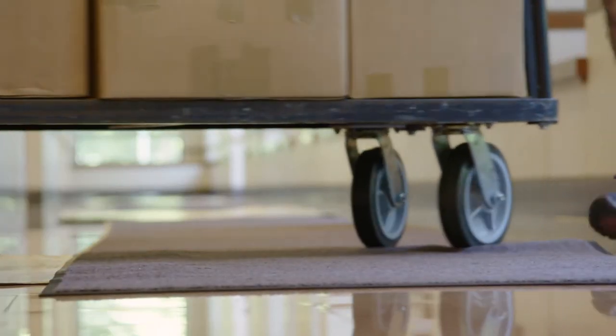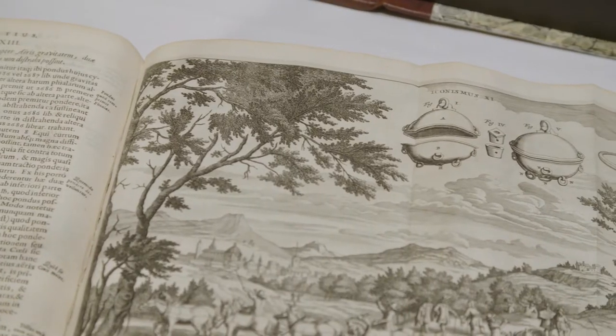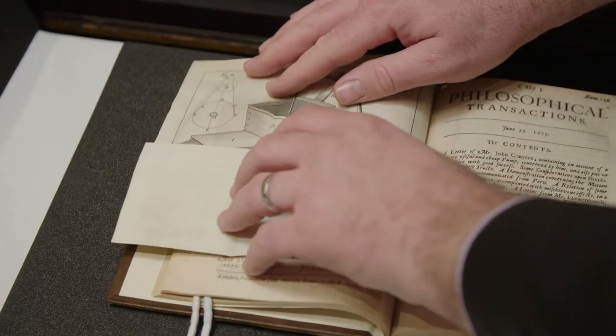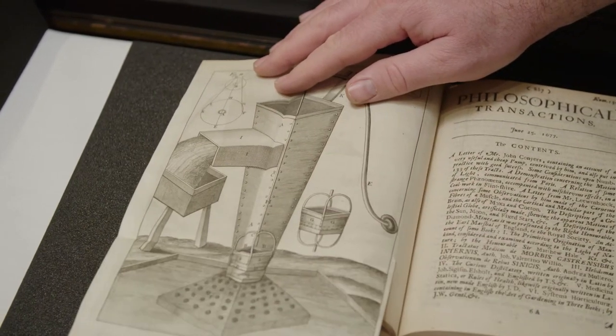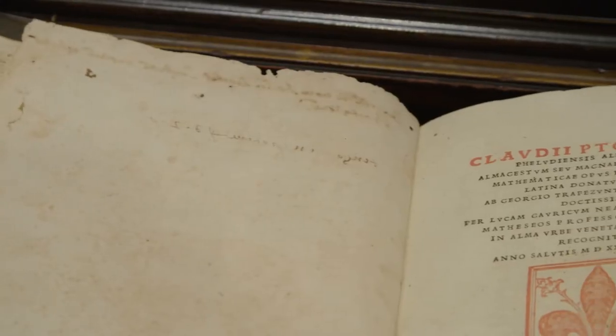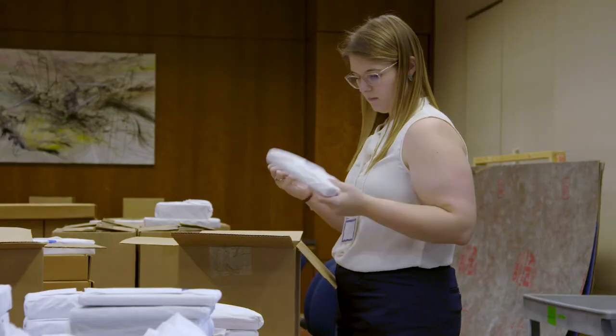But for AIP, the collection offers scientists, historians, and really anyone interested an opportunity to see truly amazing books that may never have been available to the public before now. With this arrival, we are strong and provide value for historians of physics going all the way back to the 1500s.